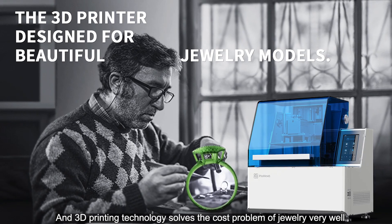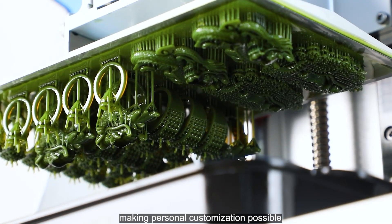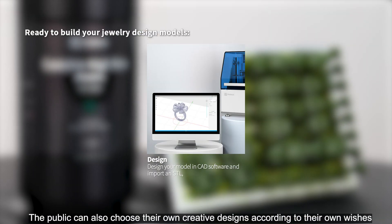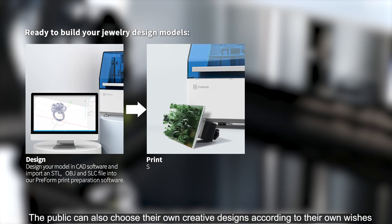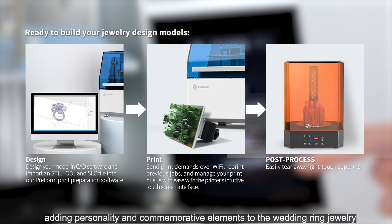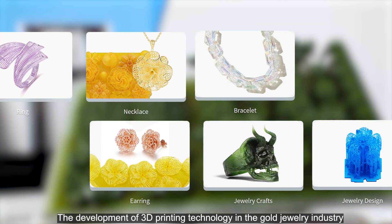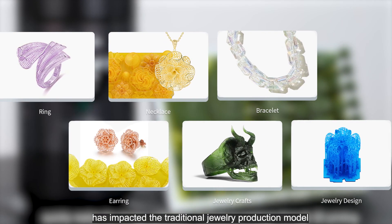3D printing technology solves the cost problem of jewelry very well, making personal customization possible. The public can also choose their own creative designs according to their own wishes, adding personality and commemorative elements to wedding ring jewelry. The development of 3D printing technology in the gold jewelry industry has impacted the traditional jewelry production model.